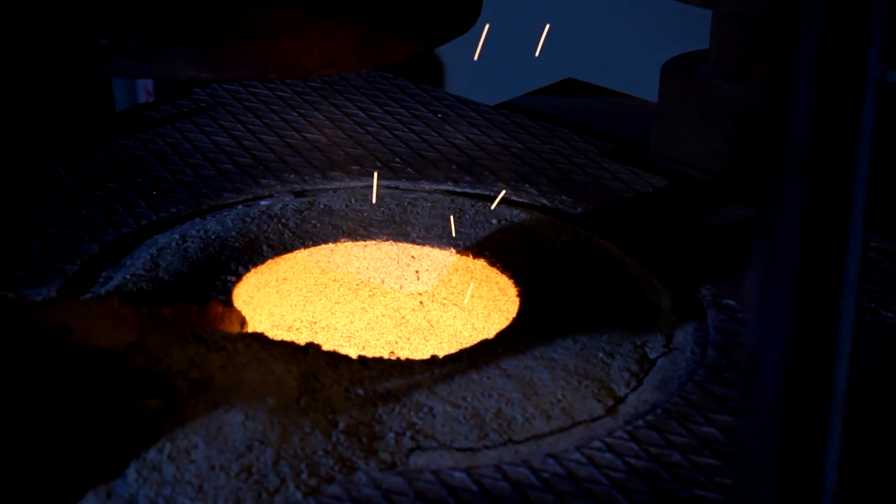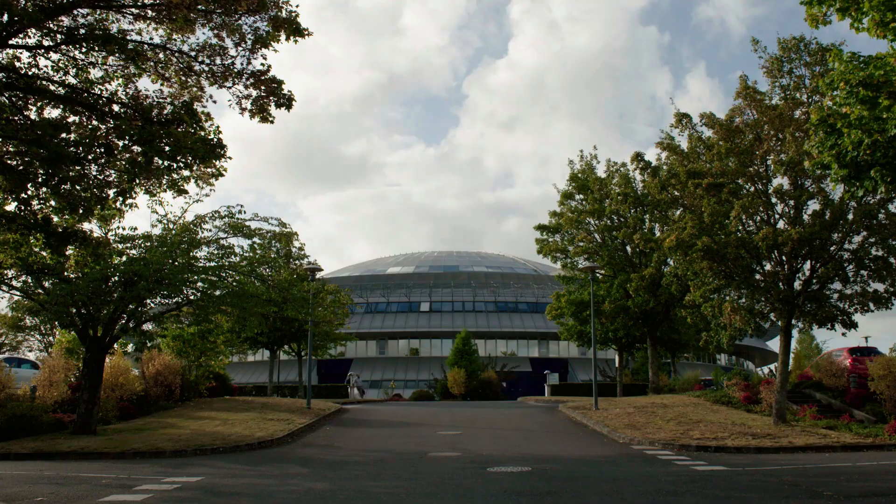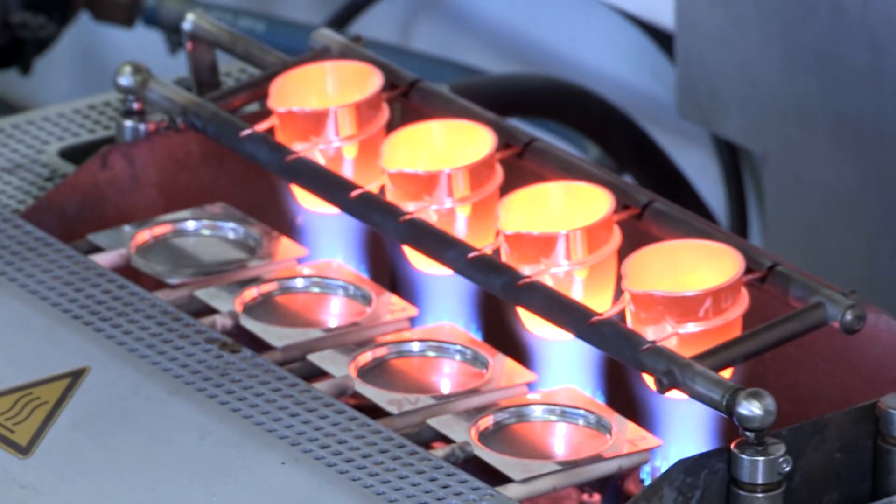Refractories are used to build space shuttles, satellites, buildings, cars, airplanes, cell phones, and laptops. We use metal, and without refractories we wouldn't be able to make metals.